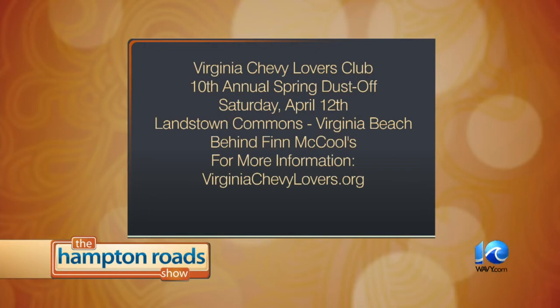For more information, log on to virginiachevylovers.org. John and Kimberly and all you guys, thanks for showing up today. I appreciate it. Have a good weekend. Thank you very much.